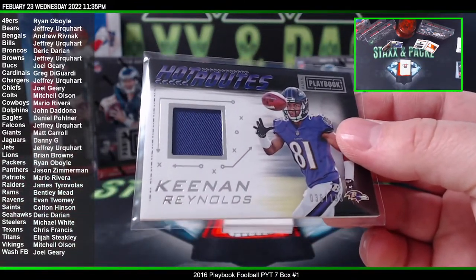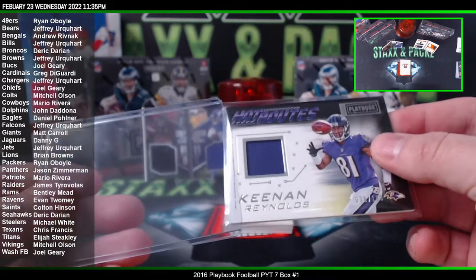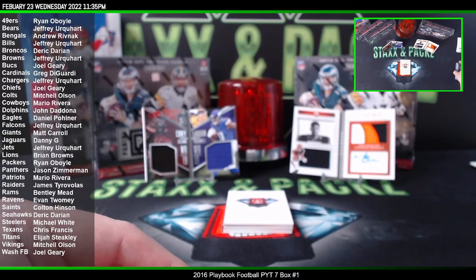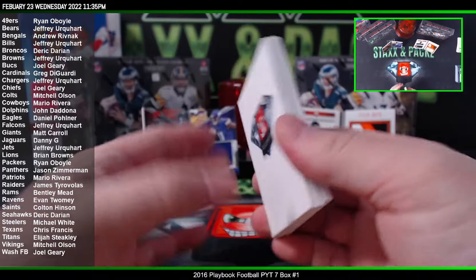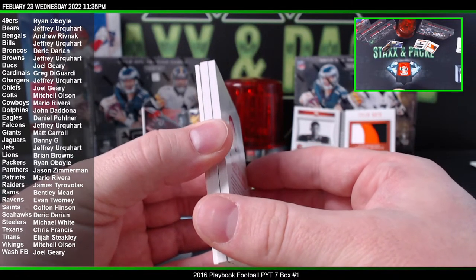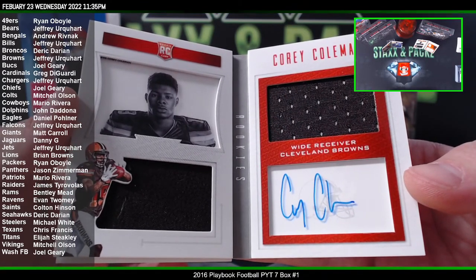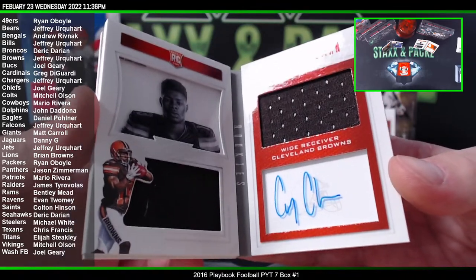You can get points or they'll replace it possibly, but that's between you and Panini. Corey Coleman rookie booklet to 99 for the Browns — for Jeffrey Yu. 51 of 99.